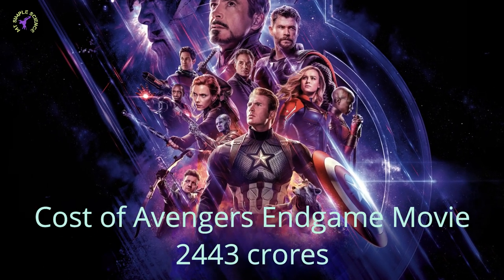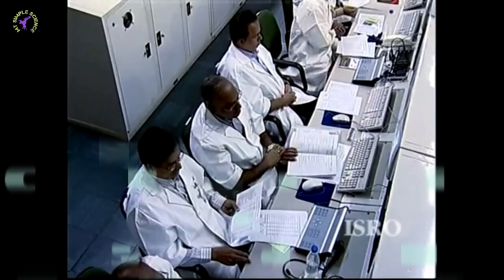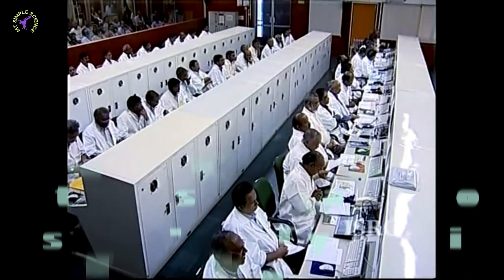The cost of the movie Avengers: Endgame was 2,443 crore rupees, and the cost of ISRO's Chandrayaan 2 is 978 crore rupees. How are ISRO space missions so cost effective? We will come to know in this episode.